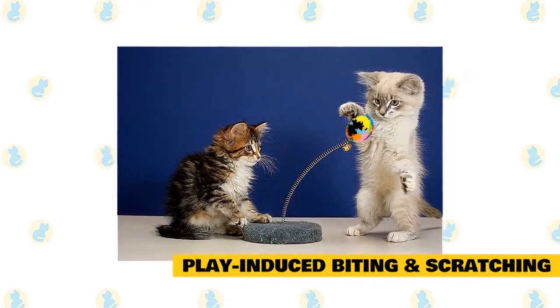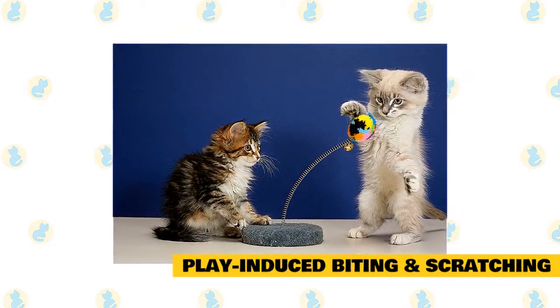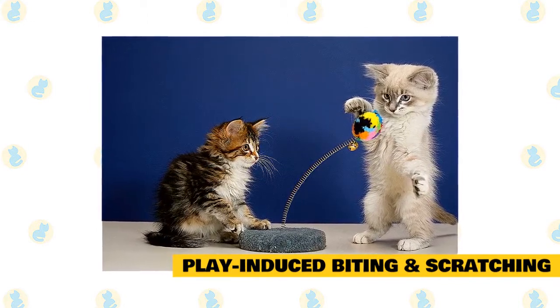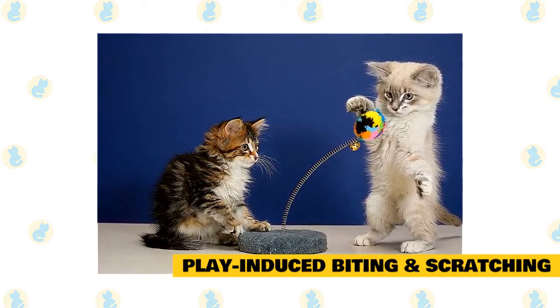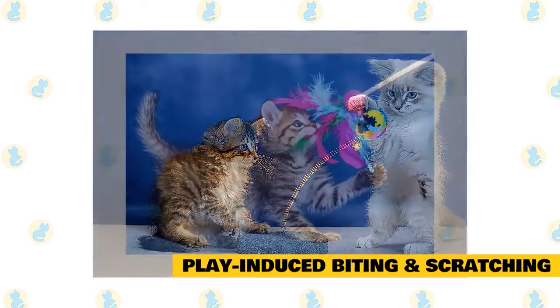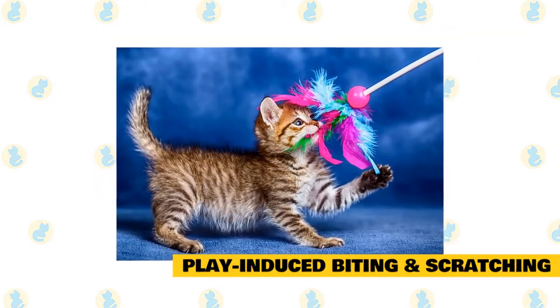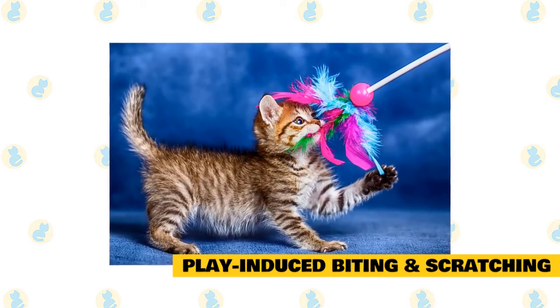To minimize the kitty's rough play, you need to provide your cat with lots of enrichment — toys, perches, and outdoor enclosures — as well as paper bags and boxes to explore. You may even think about getting your cat a kitty companion. Play with your cat for at least 10 minutes twice a day, using dangly toys, balls, catnip toys, and balled-up paper.